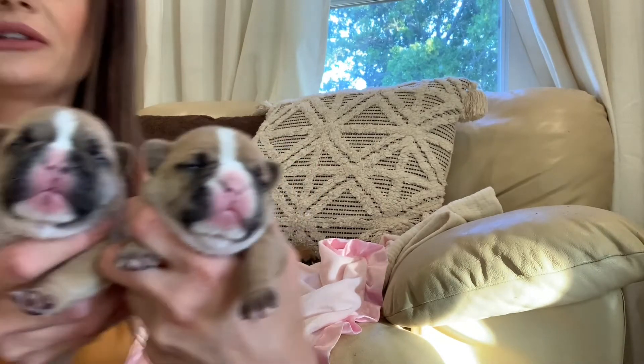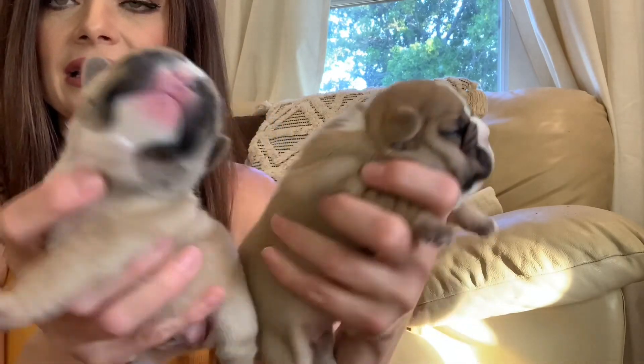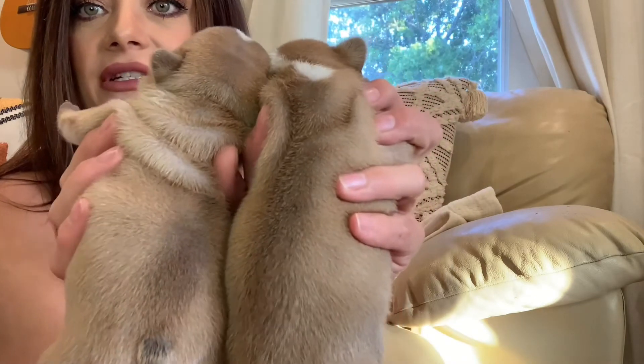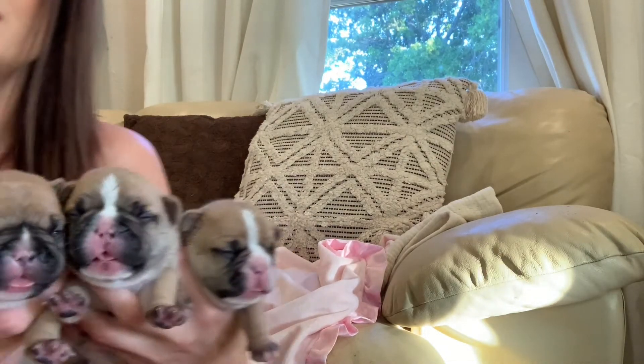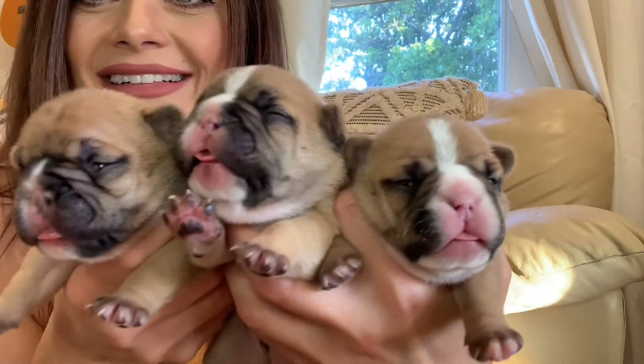Let's get a side-by-side of brother and sister together. Look at those two — is that not the cutest thing you have ever seen? He's a little bit lighter than sister. You see the difference there? So cute. There's the trio — one, two, three beautiful little black mask fawns, black mask reds, the Reba and Elvis litter.